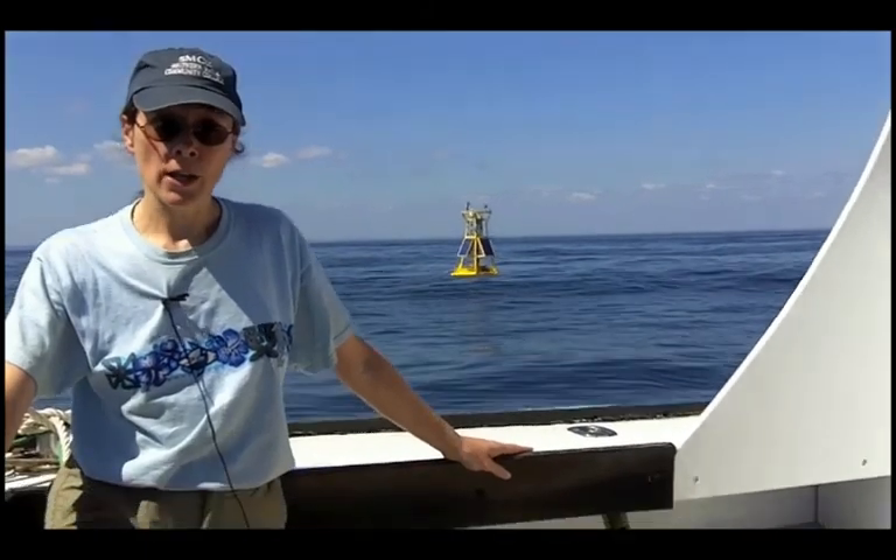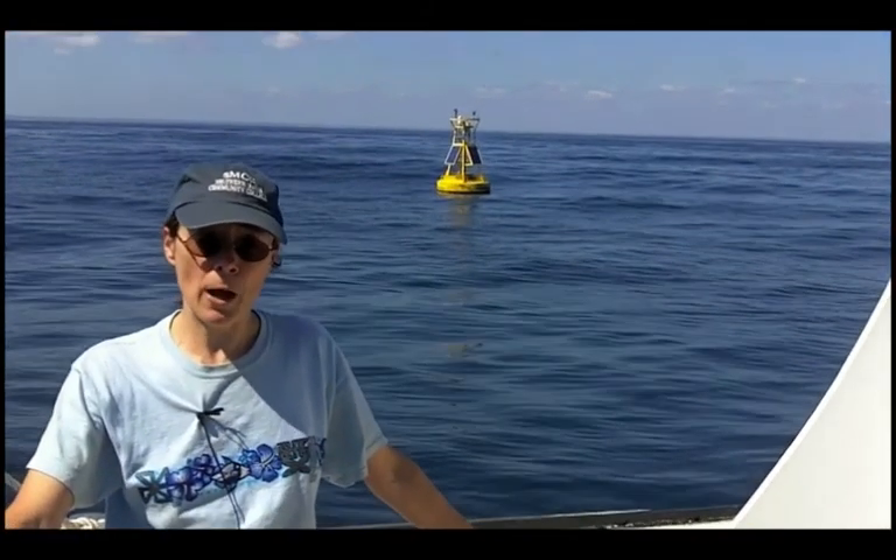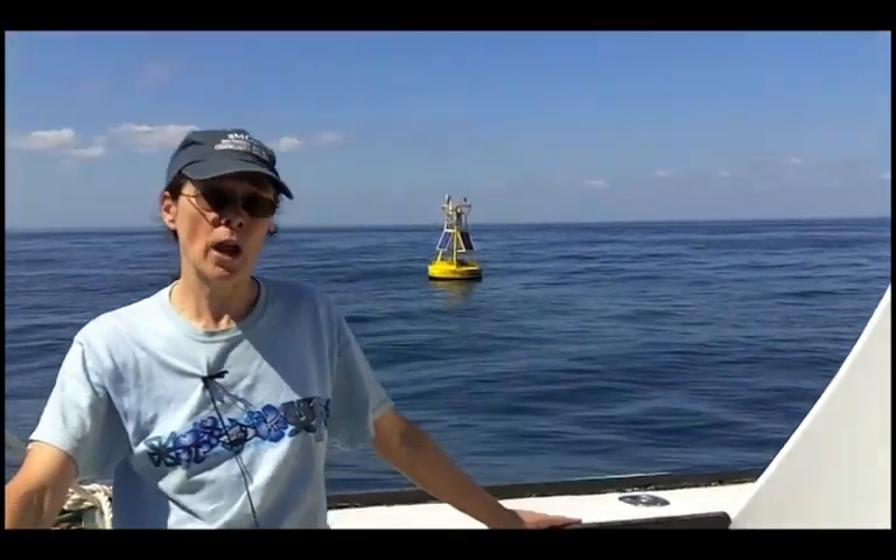I'm going to give you a break from my voice for a little while and let the Executive Director of NERACOOS, Rue Morrison, tell you a little bit about that organization, their buoys, and the larger buoy network.